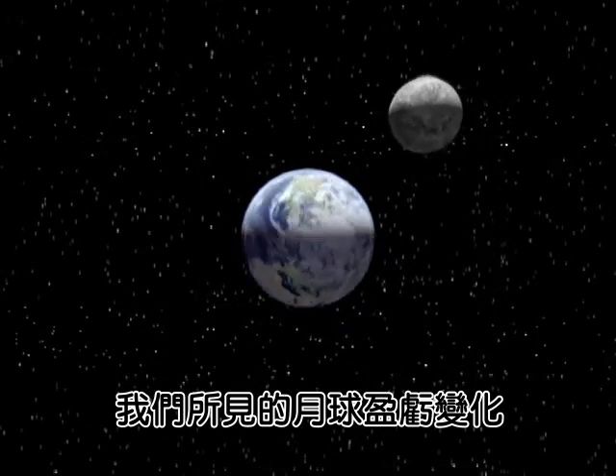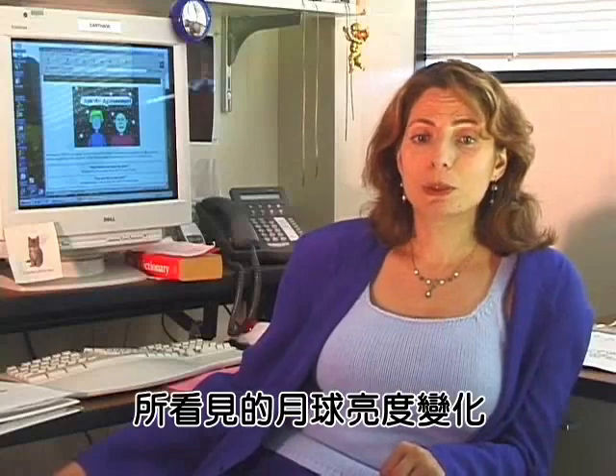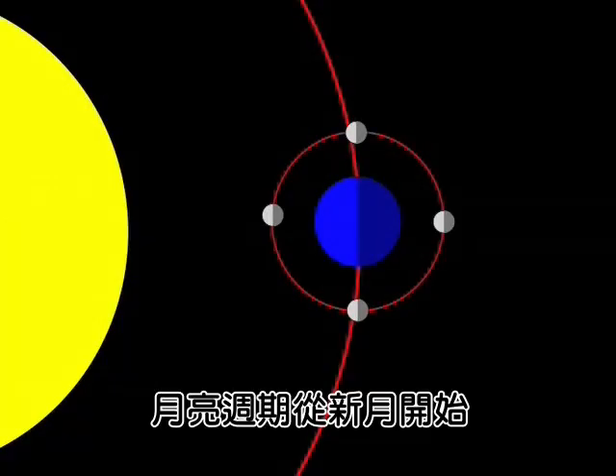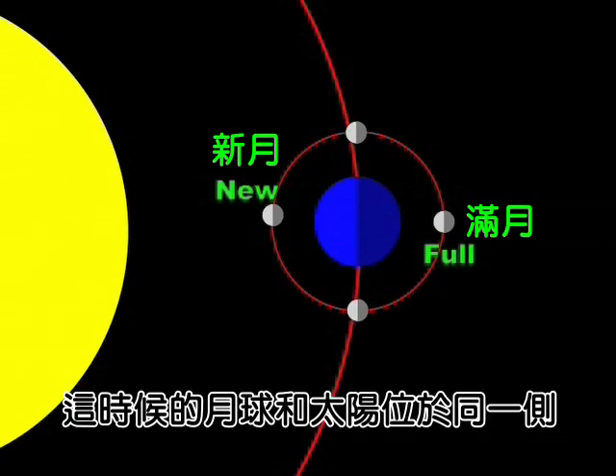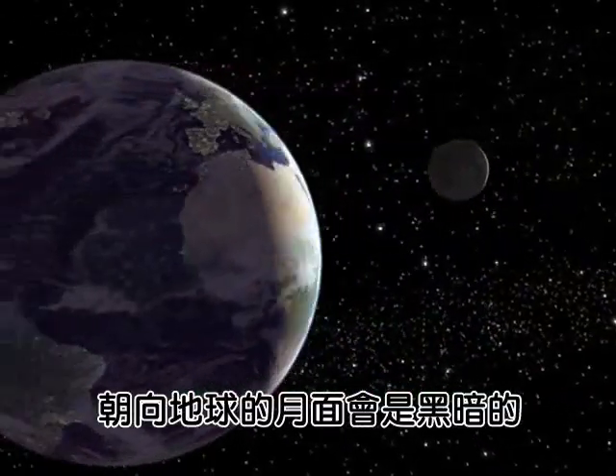What we see as changes or phases of the moon are actually changes in the moon's illumination as seen from Earth. This lunar cycle starts with the new moon, when the moon is in the same direction as the sun. The side of the moon facing the Earth is dark and is lost to the sun's glare.